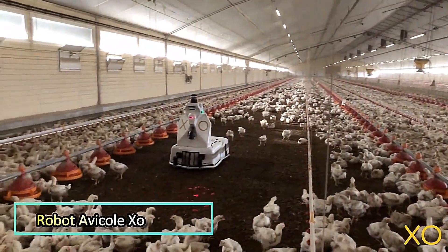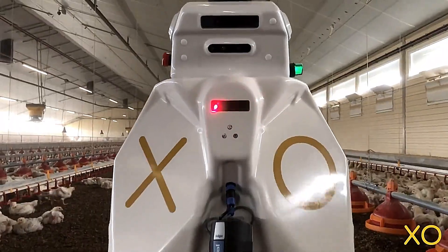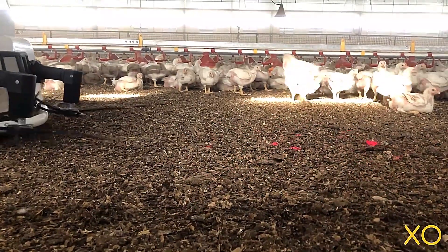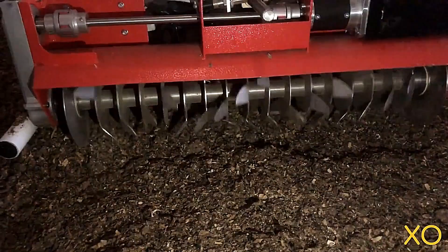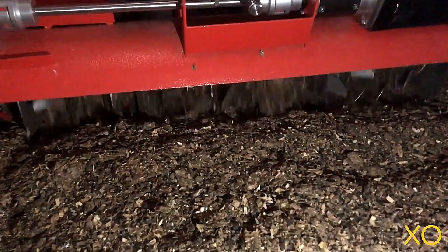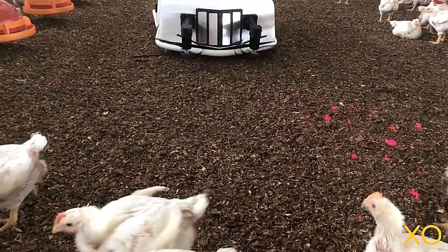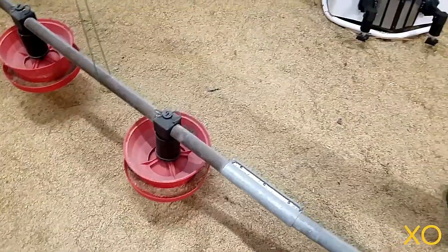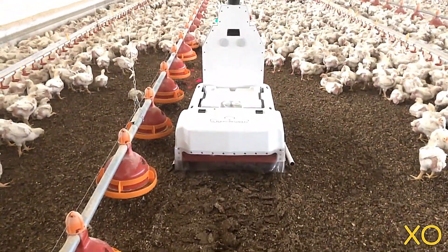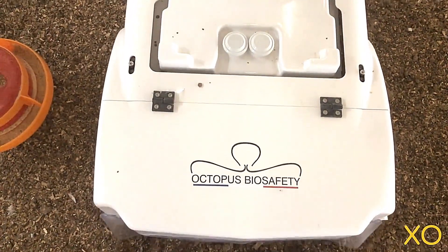Robot Avacol XO is an autonomous robot designed to enhance efficiency and animal welfare in modern poultry farms. By automating key tasks, this intelligent system improves farm management while creating better living conditions for chickens. One of its primary functions is maintaining optimal environmental conditions by regularly mixing and aerating the chicken litter, which helps control humidity and ammonia levels. It also reduces labor demands by automating feed distribution, ensuring a consistent and efficient feeding process.